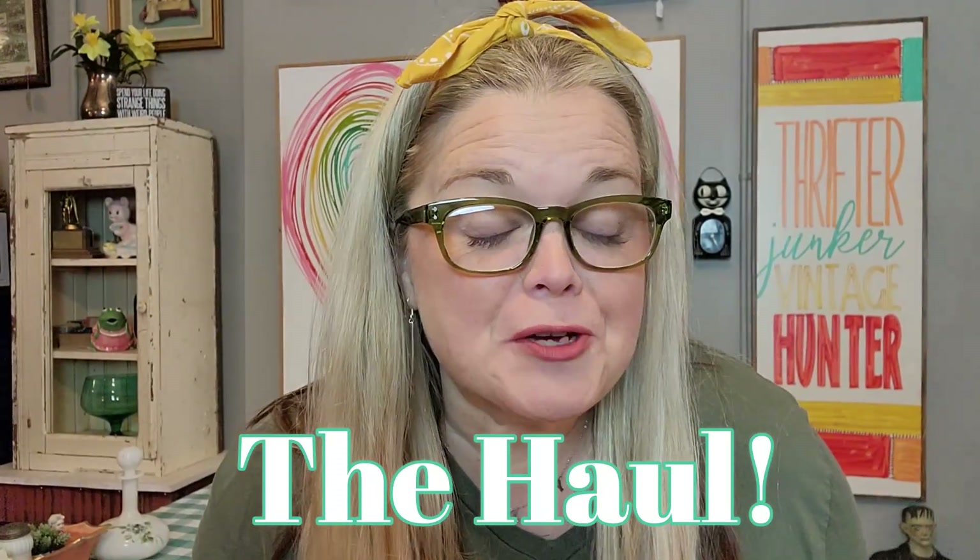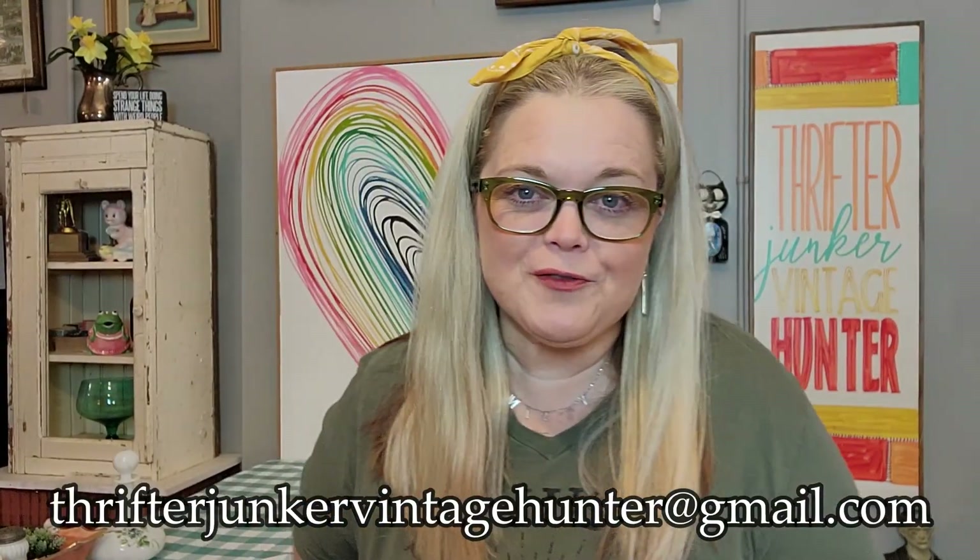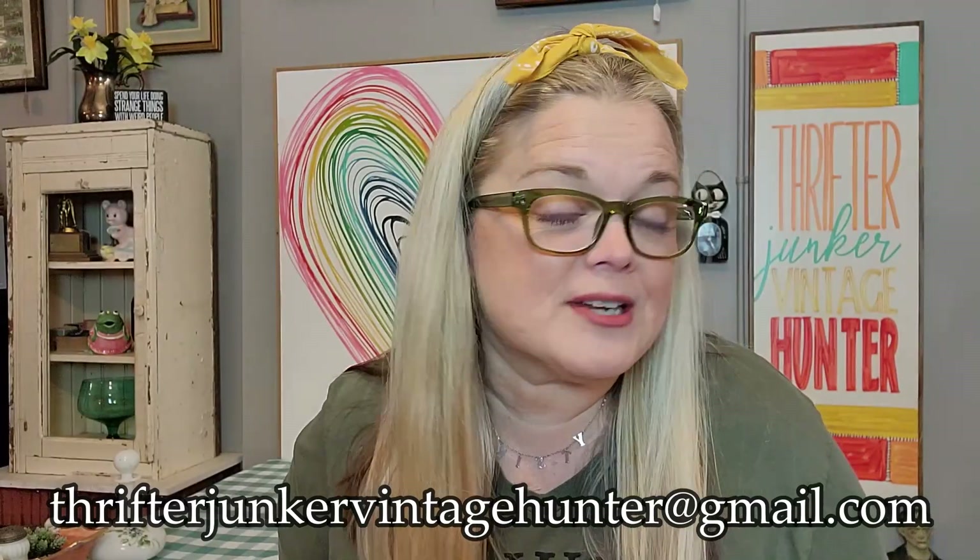Hello friends, and welcome to the haul portion of today's video. This video is from Vendor Village in Terre Haute, Indiana. I got a small haul, and I tried showing you most of the things that I got, but then I just honestly got sick of filming and stopped. So I'm doing a haul — I'm just going to revisit the things that I purchased that day. All of these things are available to purchase; you can send me an email at thrifterjunkervintagehunter at gmail.com if you're interested.